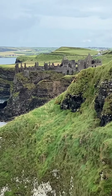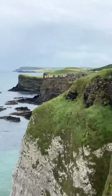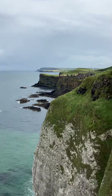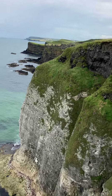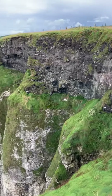Pretty amazing, isn't it? Fantastic. And of course, in 1639, some of the kitchens actually fell into the sea — pretty amazing. And you can see the rock formation here as well — absolutely beautiful, isn't it?